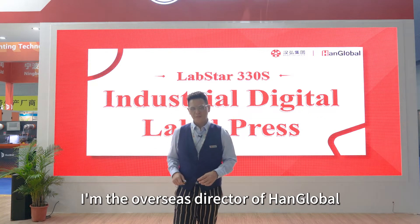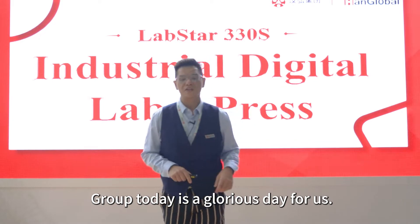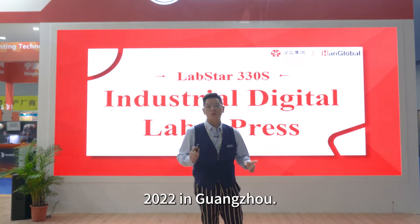Good morning, everyone. My name is Johnson Lai. I'm the Overseas Health Director of PanGlobe Group. Today is a glorious day for us. We are here at Sinoprene 2022, which is the first show we have in 2022 in Guangzhou.